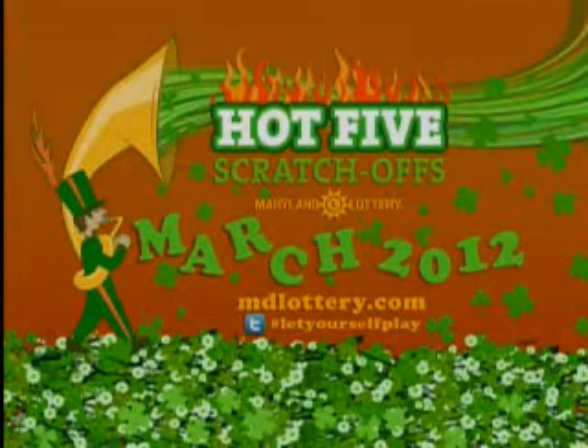Visit mdlottery.com and check out the hot five for March. All games are selling fast and have a limited inventory. Visit your local retailer to get your hot five scratch-offs today.